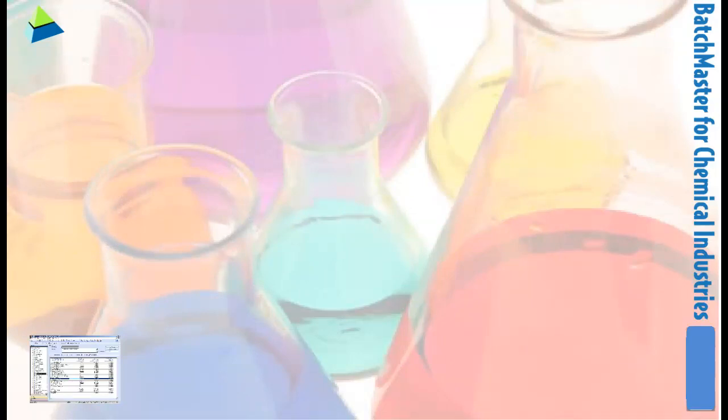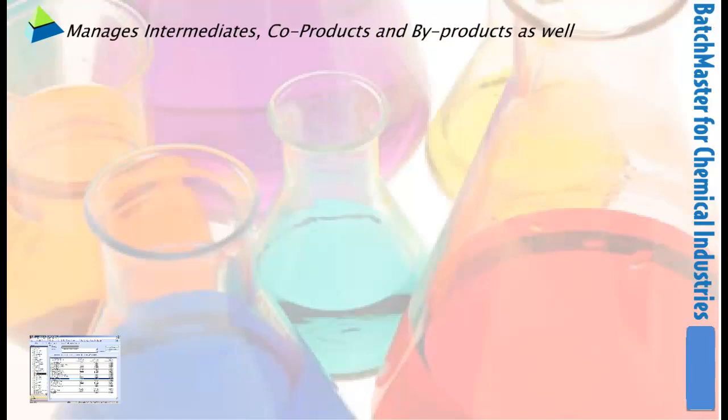The chemical industry, being one of its kind, itself consumes almost a quarter of its own output. Hence, it requires proper management of intermediates, co-products, and by-products, which is done by Batchmaster perfectly.